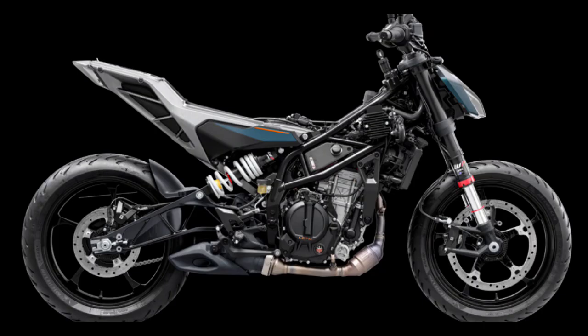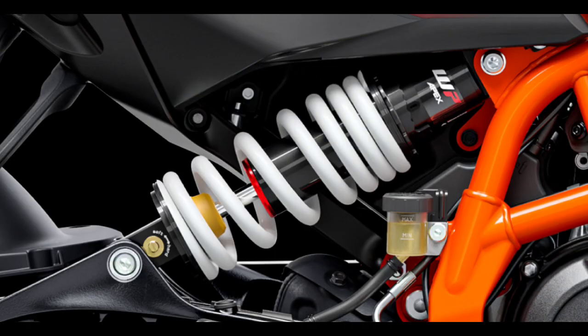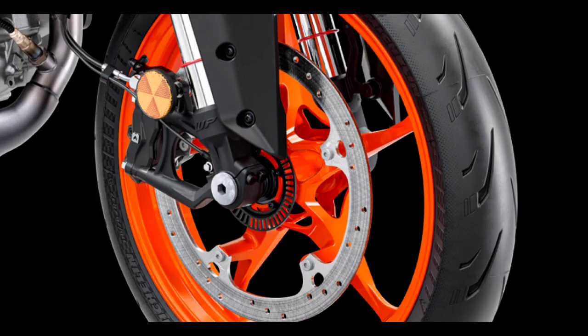It has 53mm WP upside-down front suspension with 5-step adjustability. It has rebound and compression adjustment at the rear. It has a 320mm front disc and a 24kg WP rear unit.